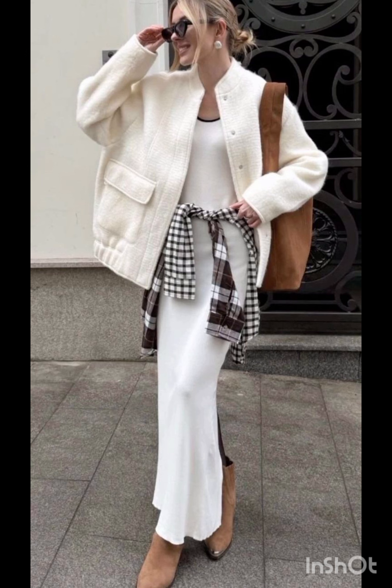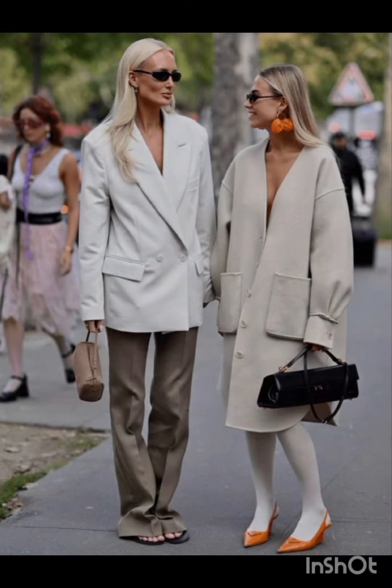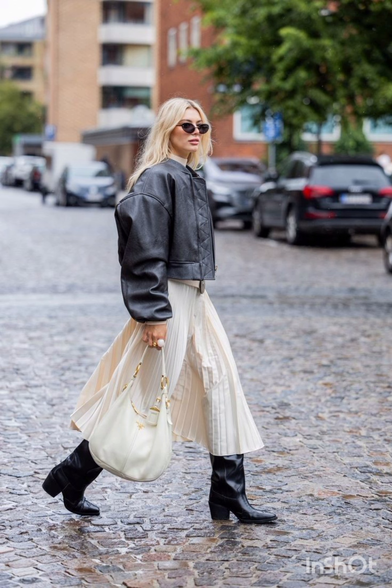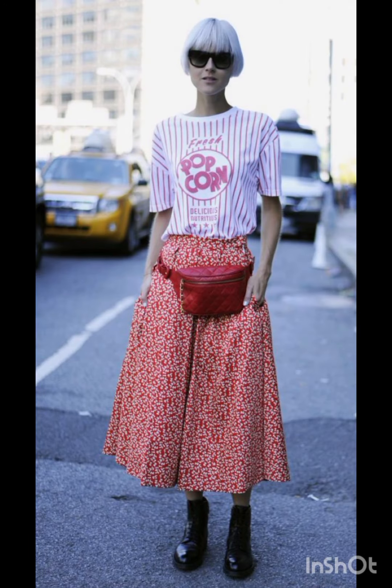In winter street fashion, try the layered sweater look — combine a chunky knit sweater with a long coat, skinny jeans, and ankle boots. Add a beanie and oversized scarf for warmth and style. For trench coat elegance, opt for a classic trench coat over a dress-length sweater and tailored trousers, completed with ankle boots or stylish loafers.